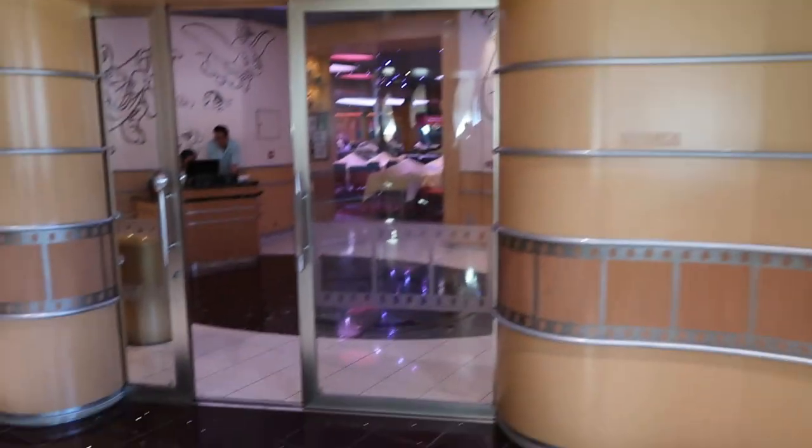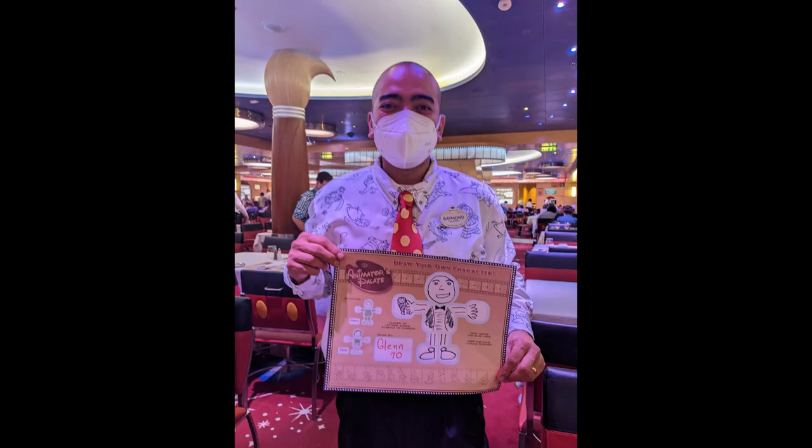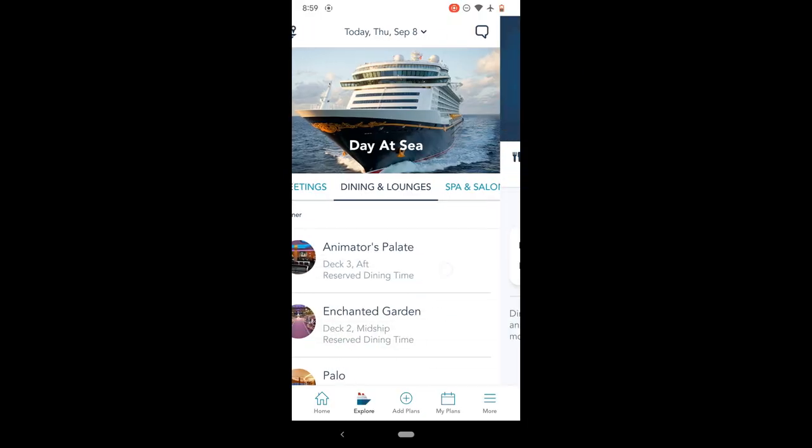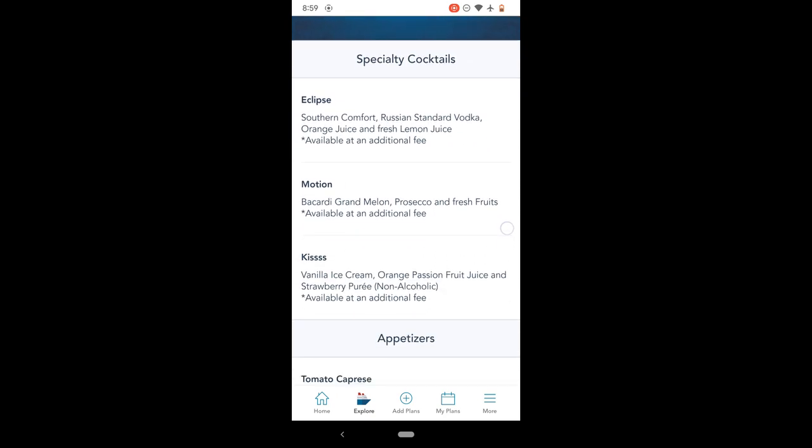The second restaurant is Animator's Palette — an interactive explosion. We actually skipped the first night because I don't like the Turtle Talk experience — it's too much going on. But the second night we got to draw a character; we drew our waiter, and it was phenomenal. Highly recommend — be sure you outline the head and the legs, it makes the experience so much better.